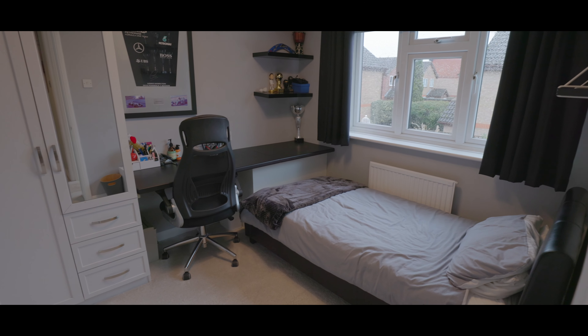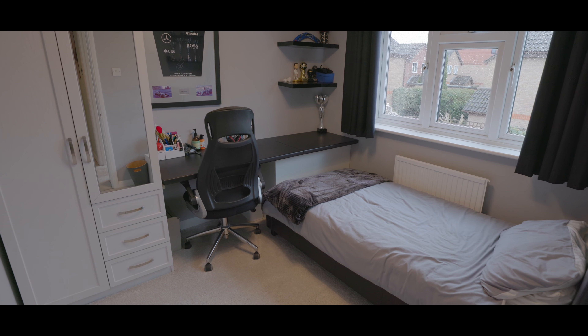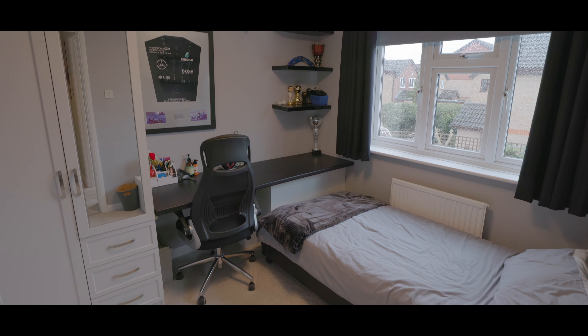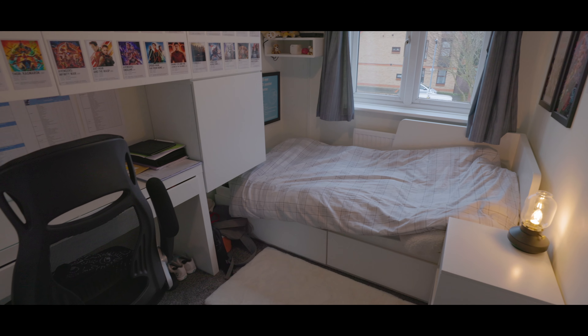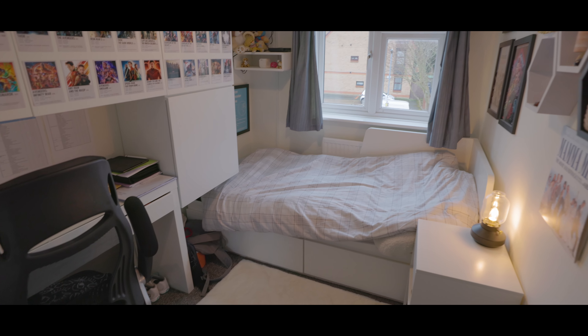Bedroom two is a good size with space for a king size bed, additional wardrobe space, fitted storage, and a window to the rear aspect. Bedroom three faces the front aspect with space for a single bed, fitted storage, space for additional wardrobes, and a window to the front aspect.